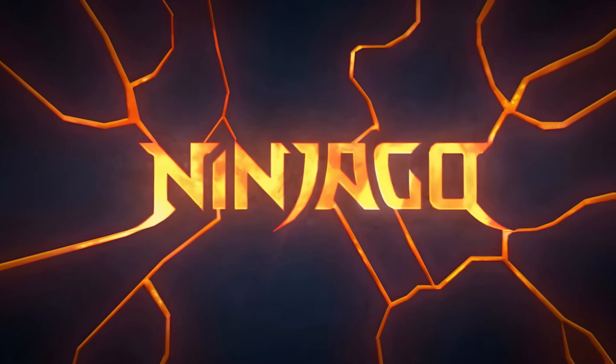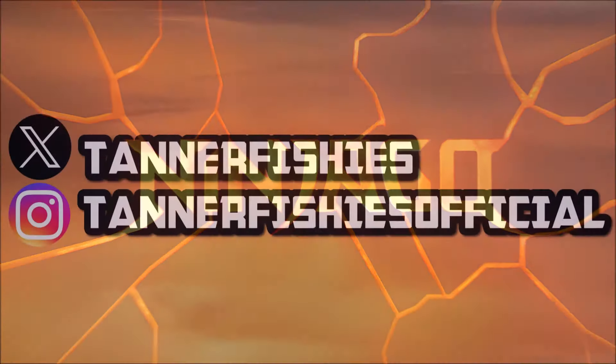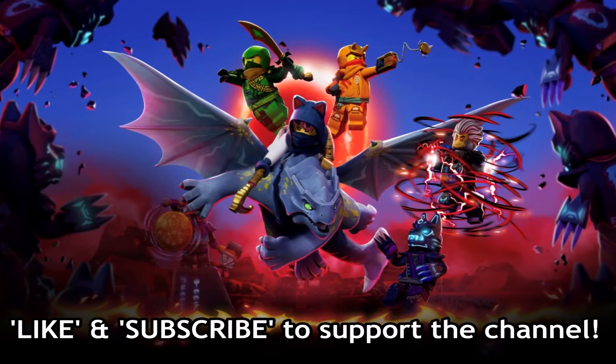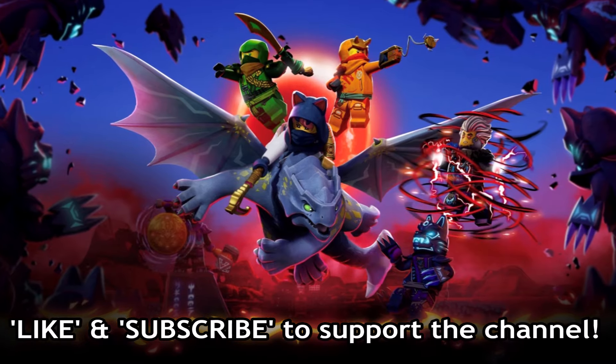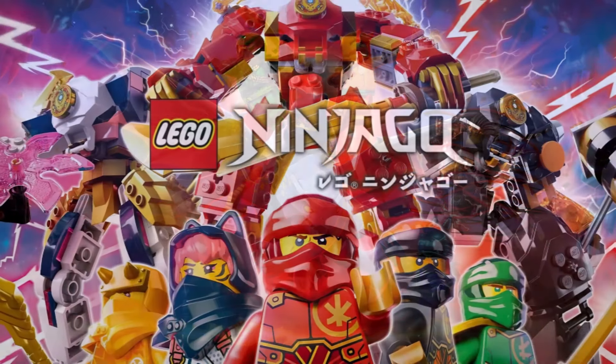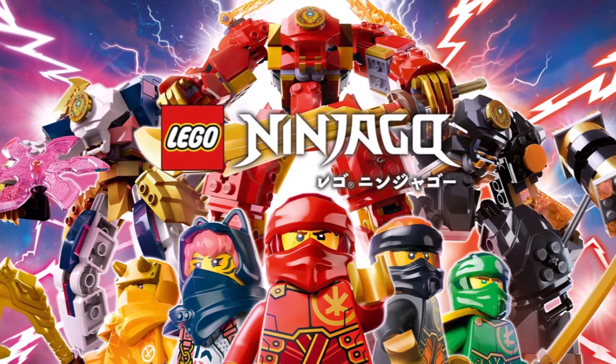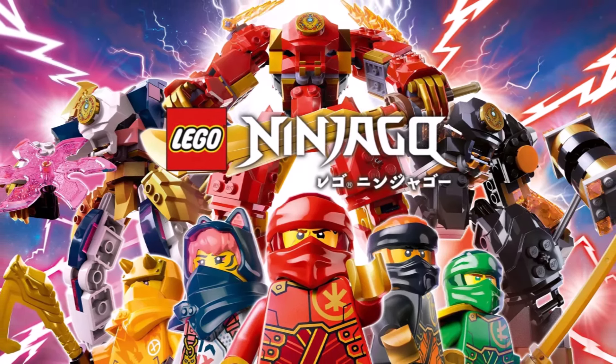Hey guys, welcome back to a really quick Ninjago news update here on the channel. My name is Tanner Fishies. In today's video we have more images for Ninjago Dragons Rising Season 2. I just made a video about an hour ago talking about some pictures that we got, but now we have more stuff to discuss.